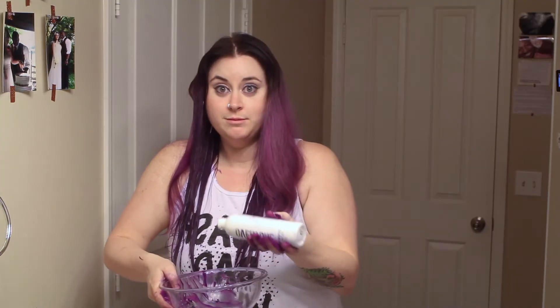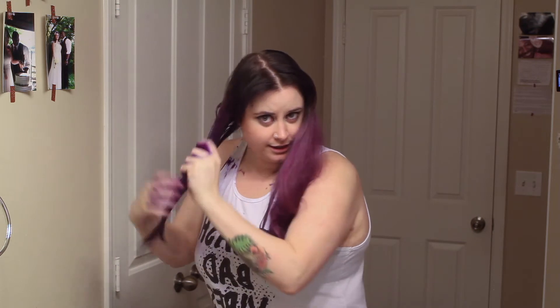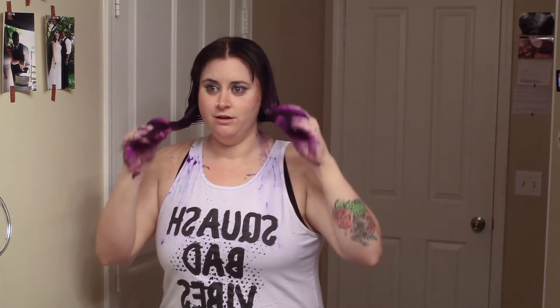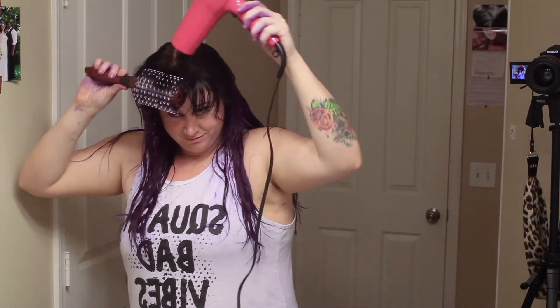My favorite style in the whole world is splitting my hair down the middle. Anyone want to give me some tips? I'm just gonna put my hair in here. Oh my gosh, I look like a freaking Star Wars character. We're gonna just get all of that purple out — worth every drop. I'm gonna let this sit and then I'm gonna wash it out, and then we are going to see the result.